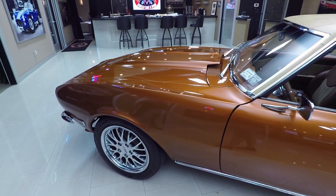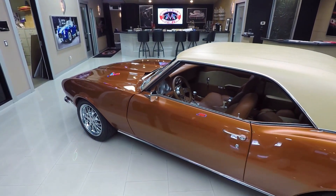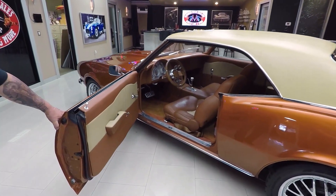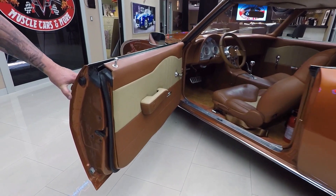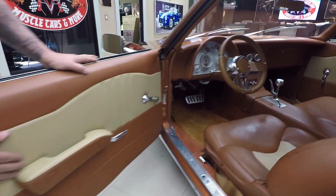Great looking set of wheels on it. I forgot to mention the front and rear suspension are Corvette too, so this is a Corvette-suspension Camaro with LS7 power. Look at those door jambs — look how nice and clean they are.